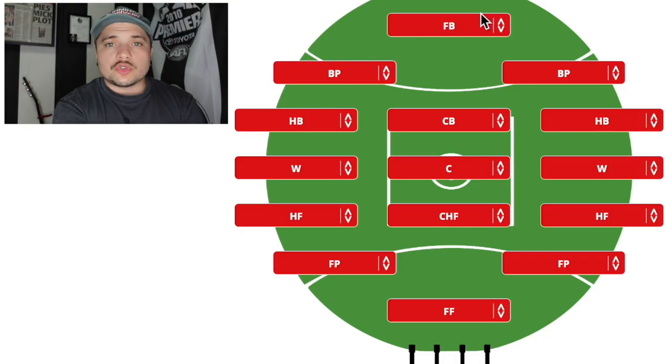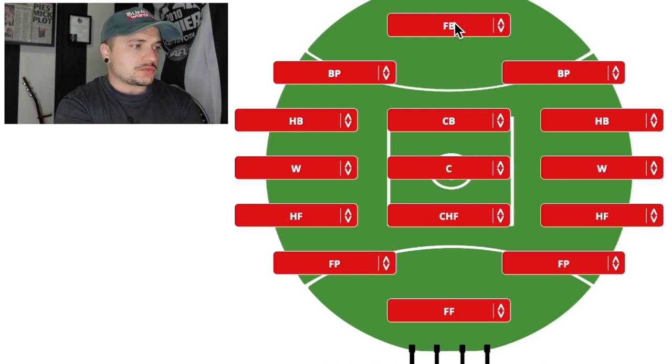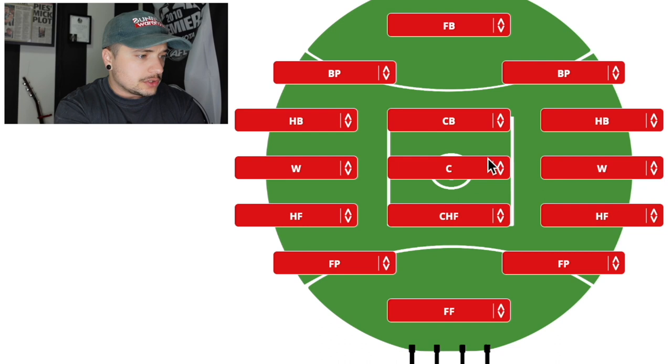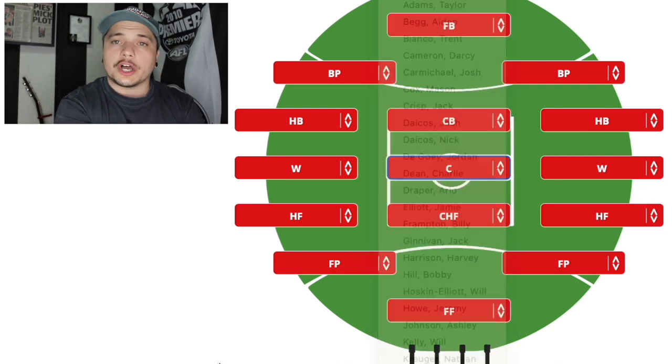Barring no injuries, this is just a clean slate. Some of these picks are going to be based on potential and how I think they're going to go in the preseason. I am using ZeroHanger's website — I'll put the link down below. ZeroHanger.com slash AFL slash pick-your-team. You pick your team and you've got a field where you've got all the Collingwood players lined up.